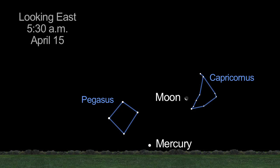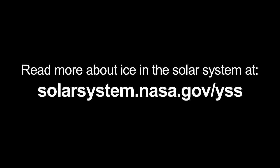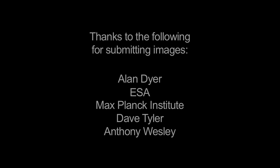Mercury is easy to spot this month, and we say goodbye to Jupiter for a few months, but not before a pretty crescent-moon pairing on April 22nd. You can read more about ice in the solar system at solarsystem.nasa.gov/yss for Year of the Solar System, and you can learn about all of NASA's missions at www.nasa.gov. That's all for this month. I'm Jane Houston Jones.